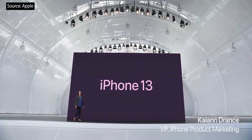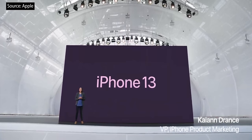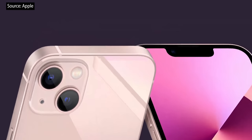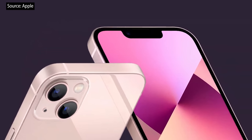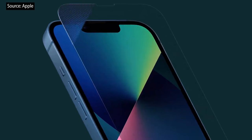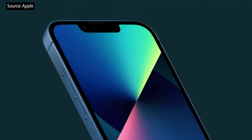Let's take a closer look at iPhone 13, starting with design. It has the sleek, flat-edge design that people love. It's also incredibly durable with our exclusive Ceramic Shield front, tougher than any smartphone glass, and has industry-leading IP68 water resistance.